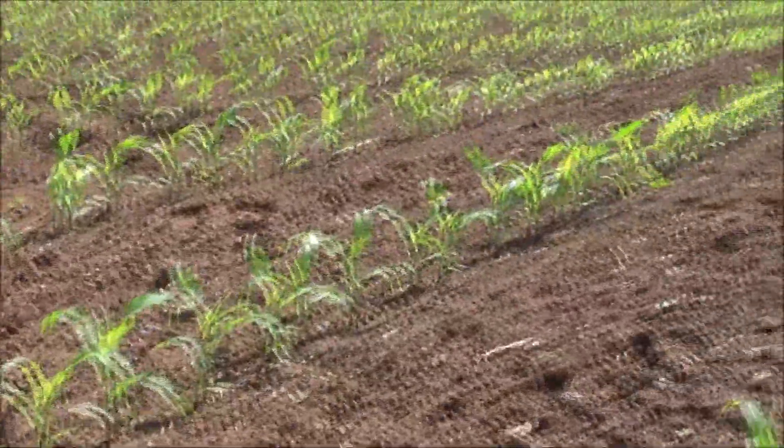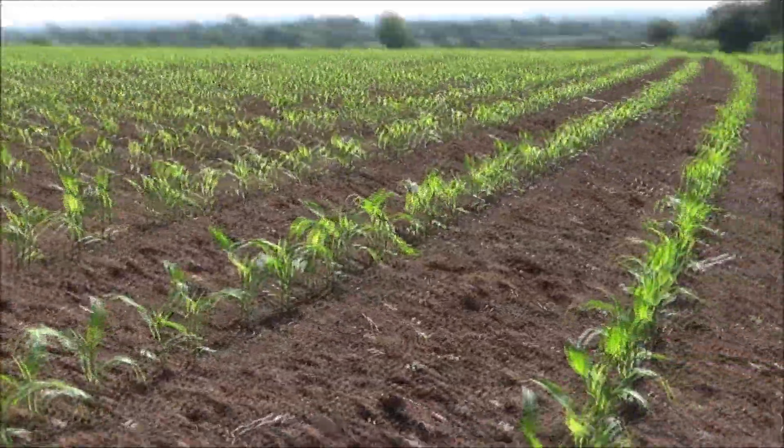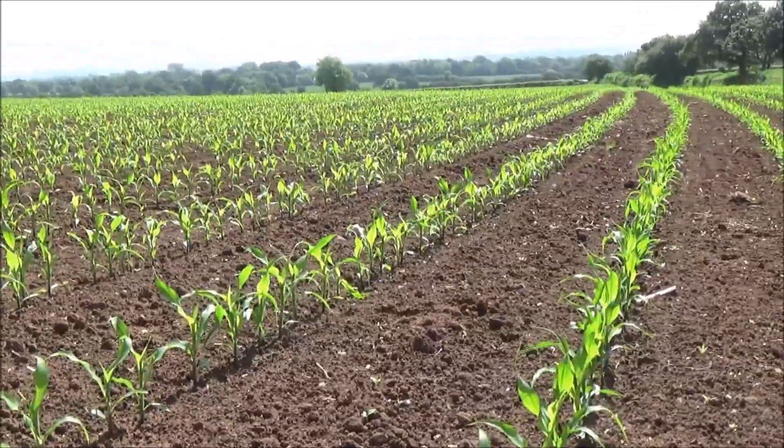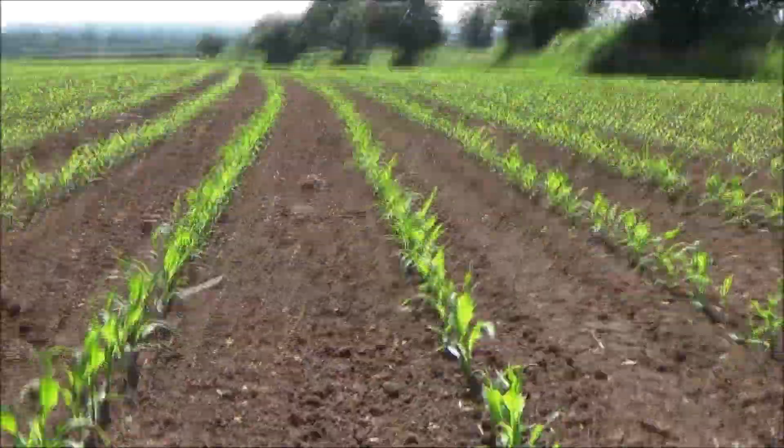When they get above this height they'll be all right. I'll have a little walk down the field — I don't think it's too much of a problem. I have got a friend coming out with an air rifle to take a few out.